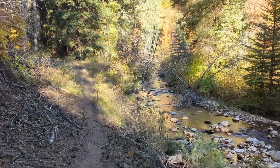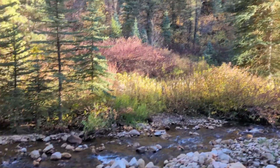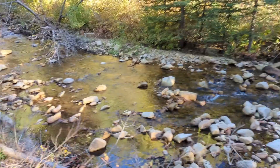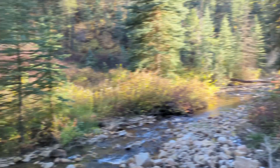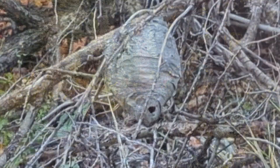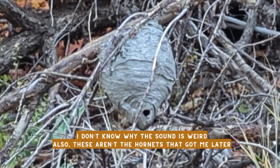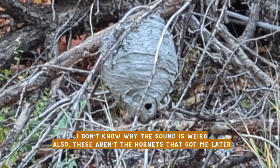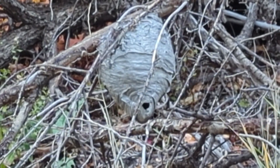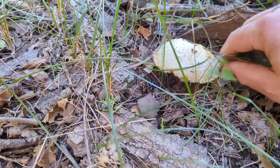Look how beautiful this trail is — absolutely gorgeous, beautiful river, beautiful pine trees. This place is gorgeous. Wow, look at that hornet's nest — that thing is a beast, about the size of a volleyball, that is huge. Well, here's something, let's see what this is.